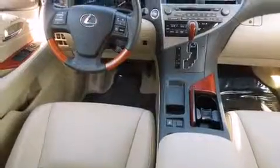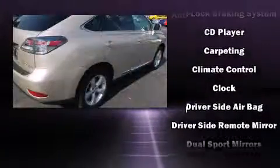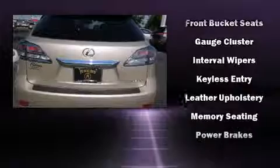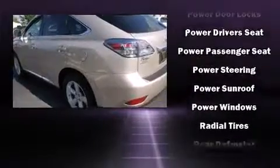Lexus also prioritized safety and security with features such as head curtain airbags, front and rear side impact airbags, traction control, brake assist, a security system, an emergency communication system, and four-wheel disc brakes with ABS. With electronic stability control supplementing mechanical systems, you'll maintain precise command of the roadway.